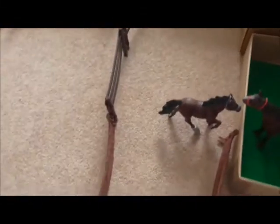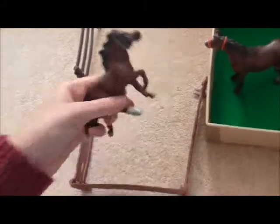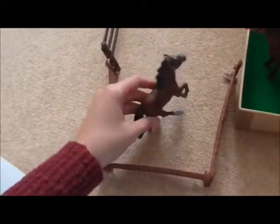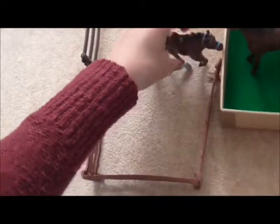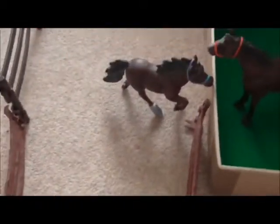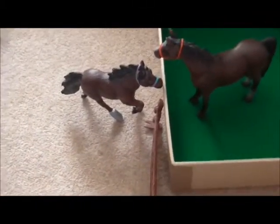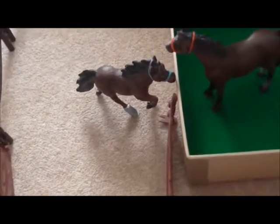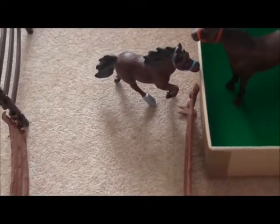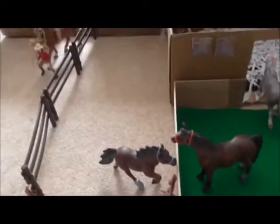Next to the retired pony pen we have a temporary pen set up for Little Cinnamon. She has really bad laminitis on her foot, which has caused abscesses, so her foot has had to be taped up to keep it nice and healthy. She's not allowed to do too much running around and has been moved out of her normal pen. She doesn't have very long out here and will be moved back into her temporary pen soon.